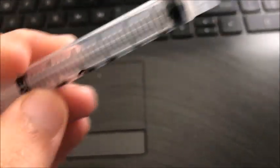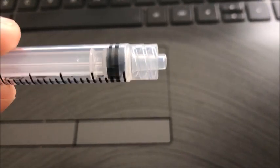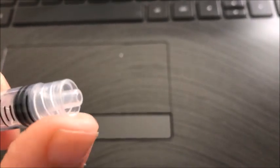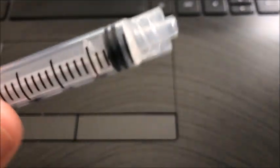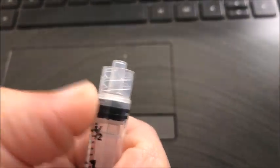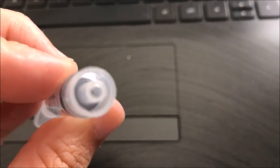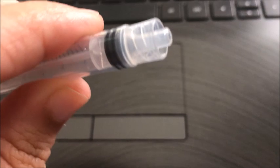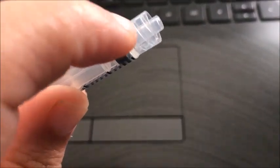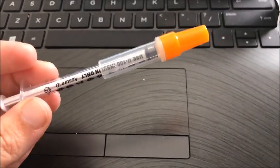This next one is a three milliliter luer lock syringe, as you can see there. The reason it has the luer lock is that you can connect it to a needle, to different devices that have luer lock tips themselves, IVs, things like that. This one is three milliliters like I said, but the main point is this luer lock tip — as you can see it screws in there. It does have the syringe end like the other syringe I just showed you, but it also has this luer lock end. Because it has the luer lock tip, it is not to be used for oral medications.